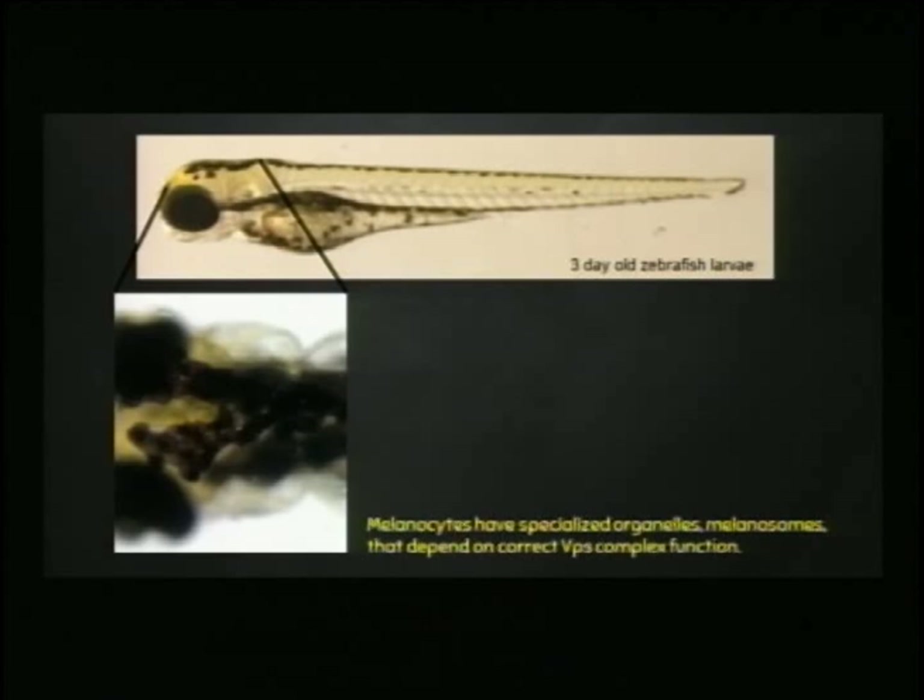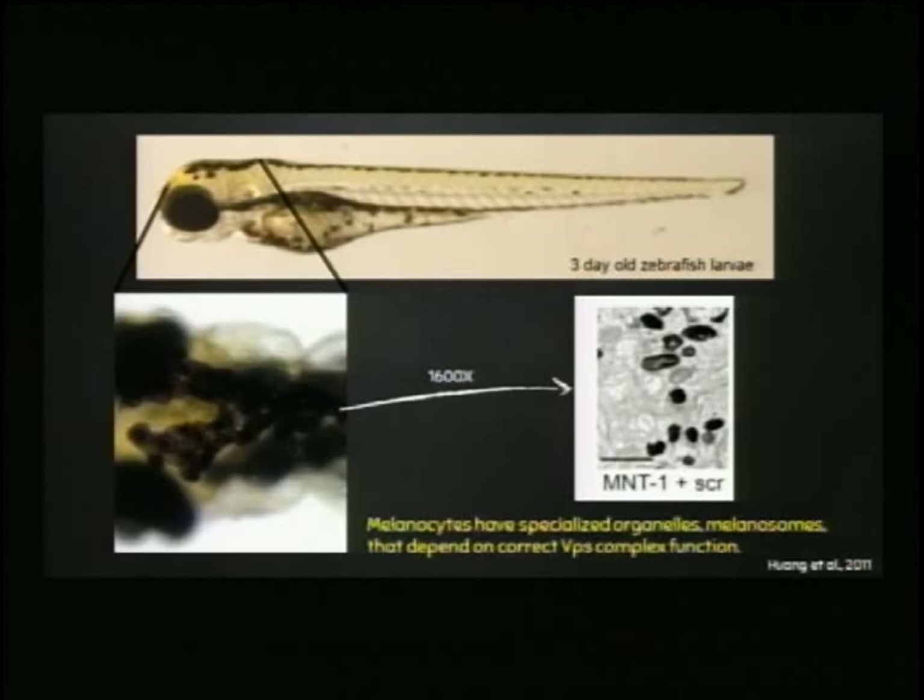If I were to take one of these melanocytes and blow it up 1,600 times using transmission electron microscopy, this is very similar to what I might see inside of the cell. Within melanocytes, there is a very specialized structure called melanosomes, and that's what you're seeing here. These dark, oddly-shaped structures — some circular, some elliptical — are different stages of melanosome development. They start at a very round shape in their earliest stage and mature into something with a lot more pigment.